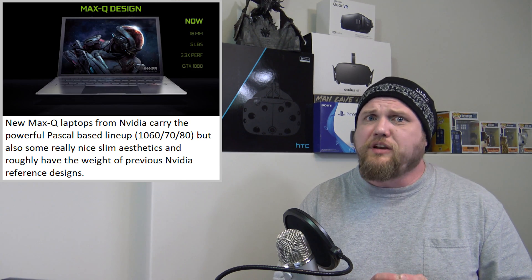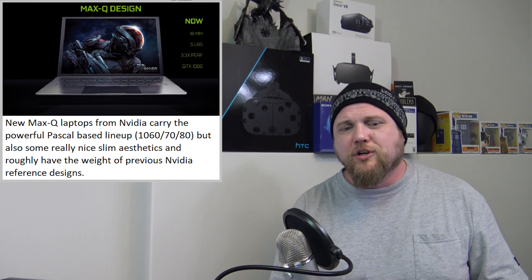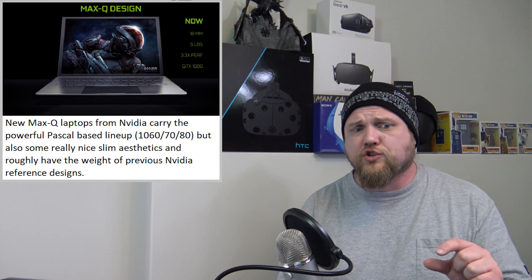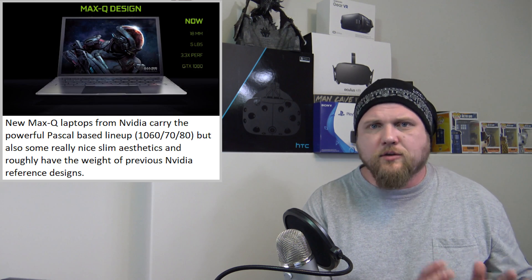On average, NVIDIA-based gaming laptops, which are essentially desktop replacements, are not light and they sure as hell aren't thin. Usually about two inches in height — that's 51 millimeters — and 10 pounds, or 4.5 kilos. Compare that to the Max-Q: 18 millimeters, basically three quarters of an inch in height, and 2.2 kilos, or 5 pounds. Essentially half of what those 880 mobile-based gaming laptops from NVIDIA weighed and were sized at.